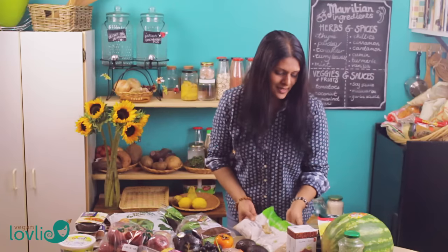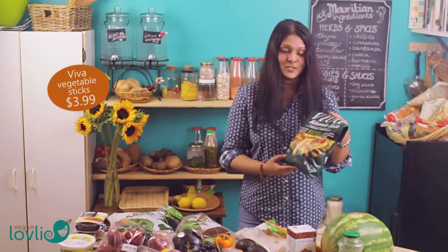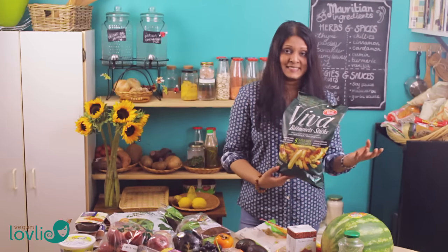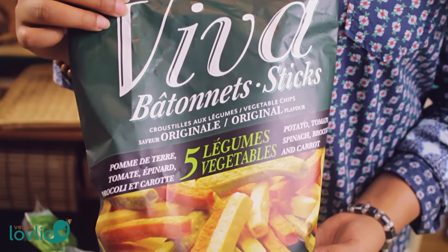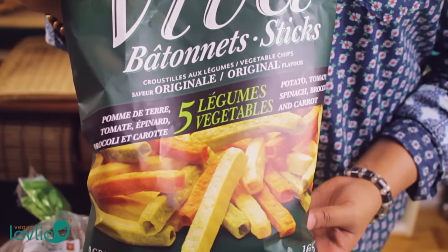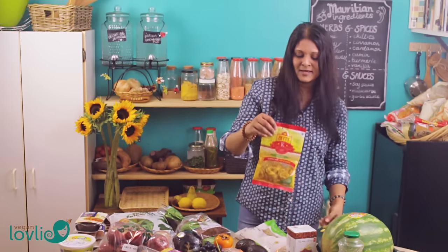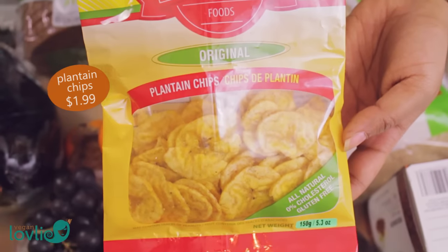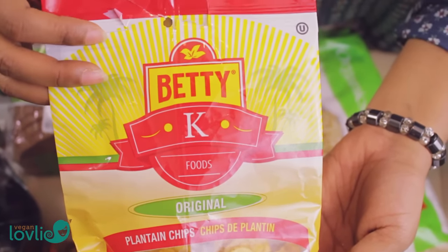We got some snacks — these are vegetable sticks that we've already opened and been eating on the way home. They're made with potatoes, spinach, tomato, turmeric, broccoli, carrot, and red beet. I also got some plantain snacks — that's a very nice one, I really like that one.